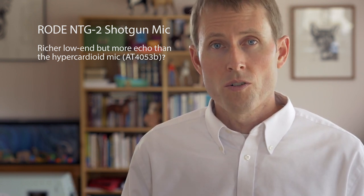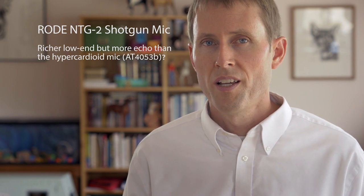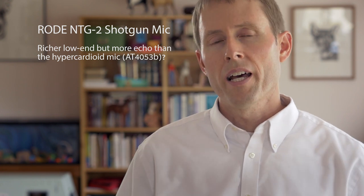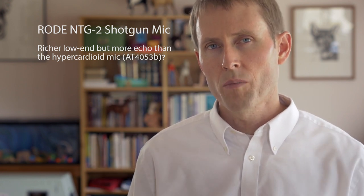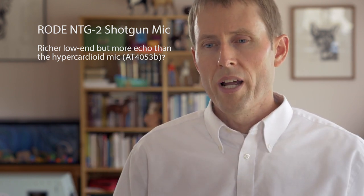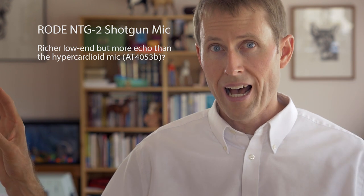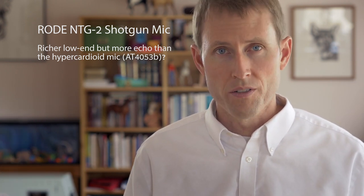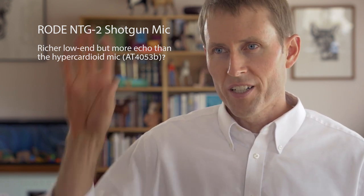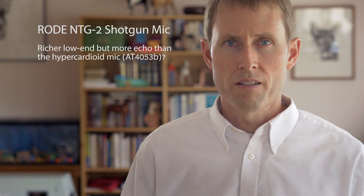One is the Rode NTG2 — that's our shotgun mic, and it's about $270 US. It's one I've used in a lot of my videos and have really struggled with in echoey places. Shotgun mics use an interference tube design — those are the slits you see on the side. The way those work, they're fairly good at rejecting high-frequency sound from the sides, but not as good at rejecting lower-frequency sound. So you get a strange effect where it's rejecting the highs but you're still getting the lows, and it doesn't isolate perfectly.